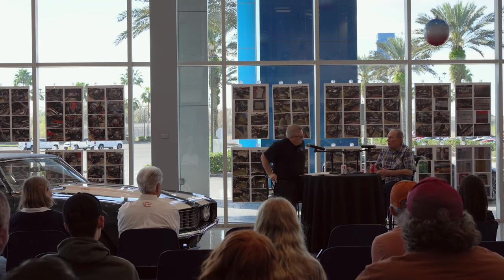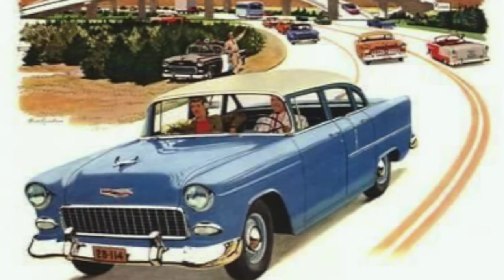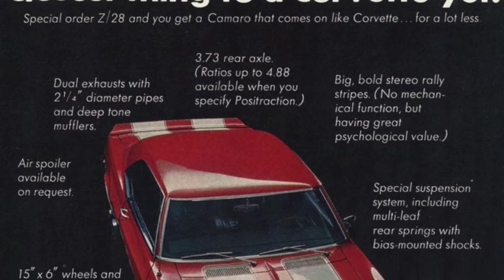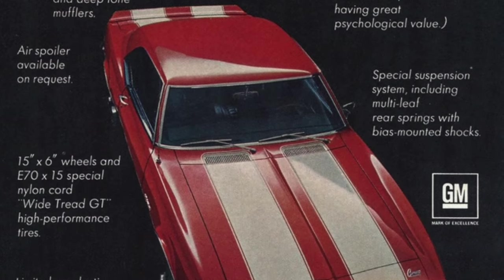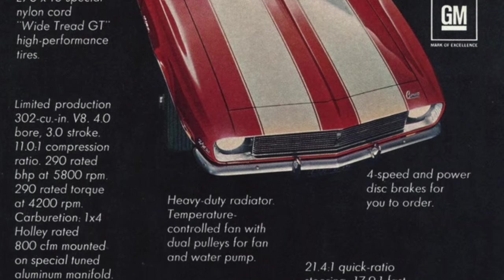I've always been into cars. I like to go fast, so I like to stop. My first car was a 55 Chevy, which I eventually put a 327 engine in and discovered it could go better than it could stop. I made up my mind at that point that the next car would have four-wheel disc brakes.